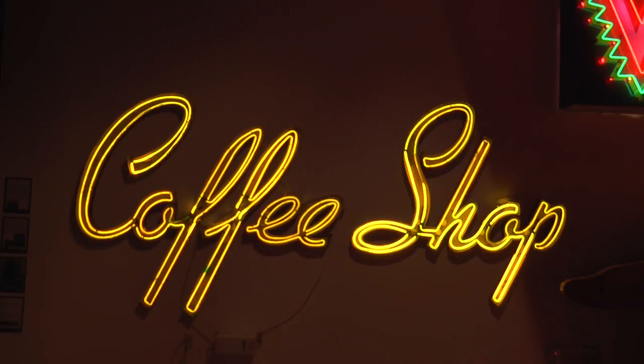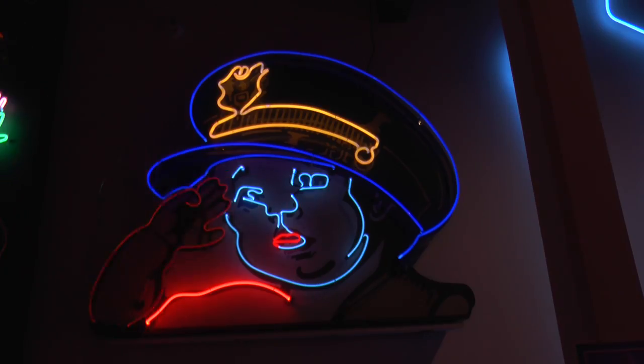We're an odd museum because the Museum of Neon Art is dedicated to neon signage but was founded by neon artists, so we also focus on modern neon artwork. It's a very strange combination, but we're an all-electric museum. As long as you plug it in, we love it.